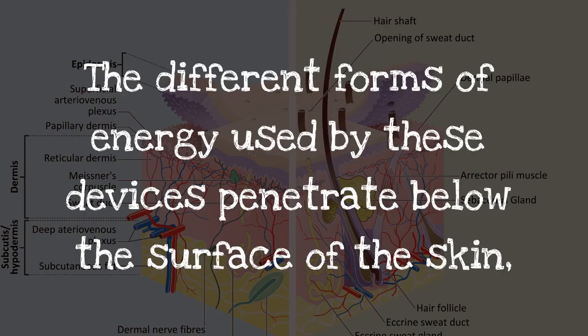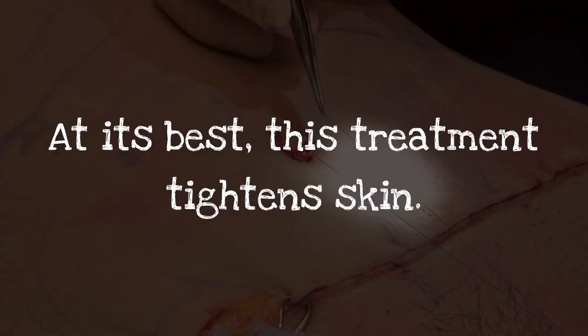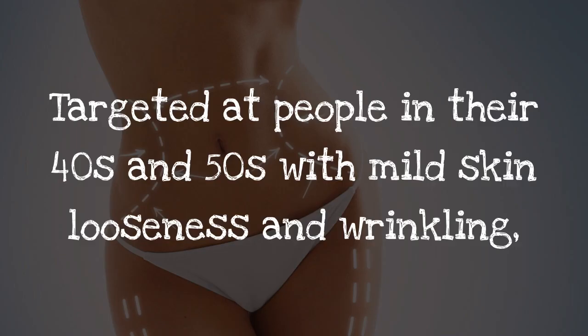The different forms of energy used by these devices penetrate below the surface of the skin, inducing heat which causes collagen to contract and new collagen to form. At its best, this treatment tightens skin.